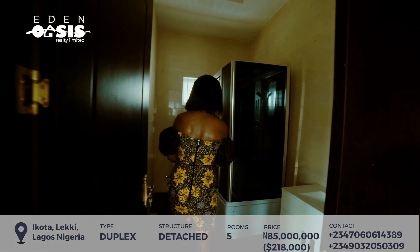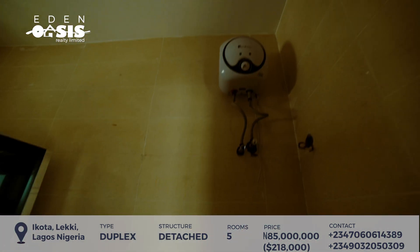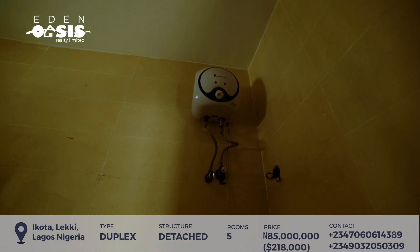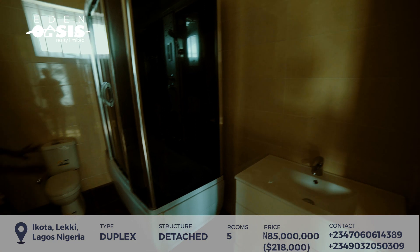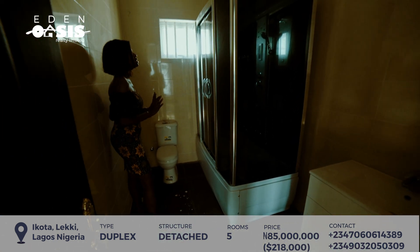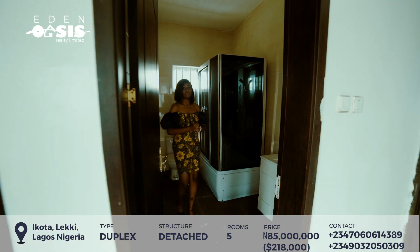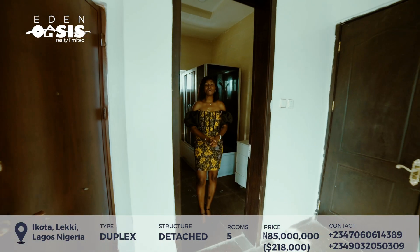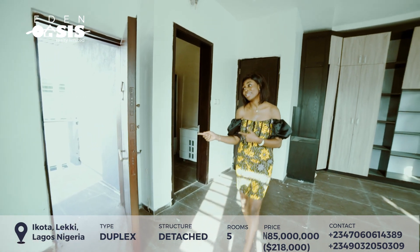It comes with a Jacuzzi here, a water heater, and the toilet. It's a very spacious bathroom — really, really spacious. Now I'm sure you want to know how much this house is going for. But before I tell you, let's take a look at the balcony.